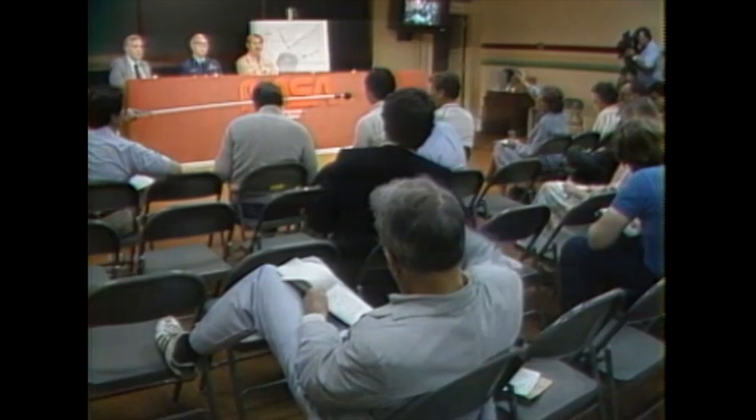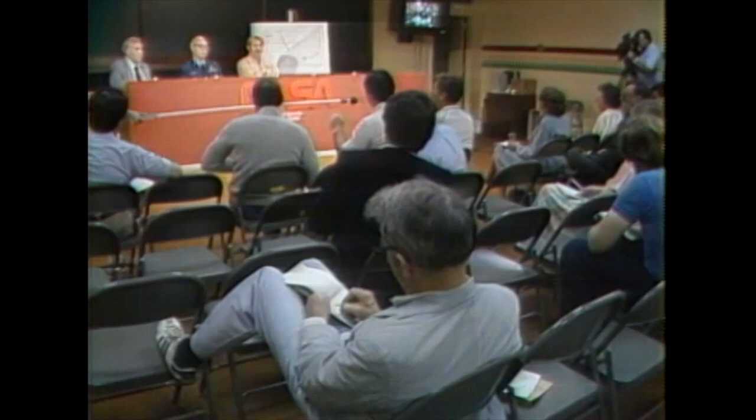Dan Molina from NBC: do you know at this point whether you have any debris that reaches as far as either the factory joint or the field joint, the seams in question in the SRB? At this time we don't have any identified debris up to that level.